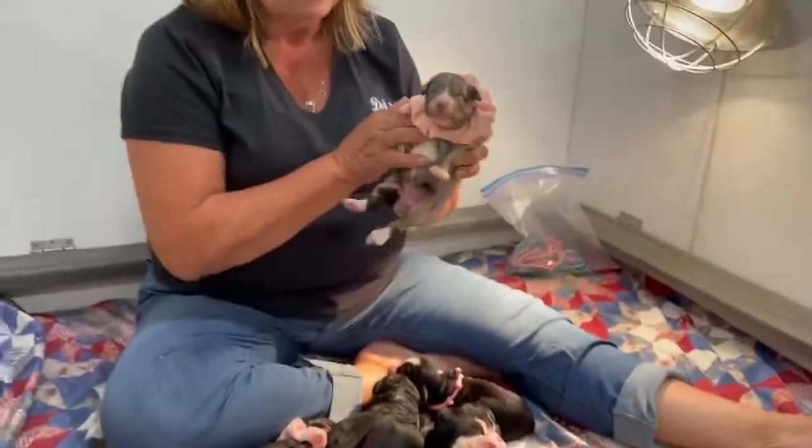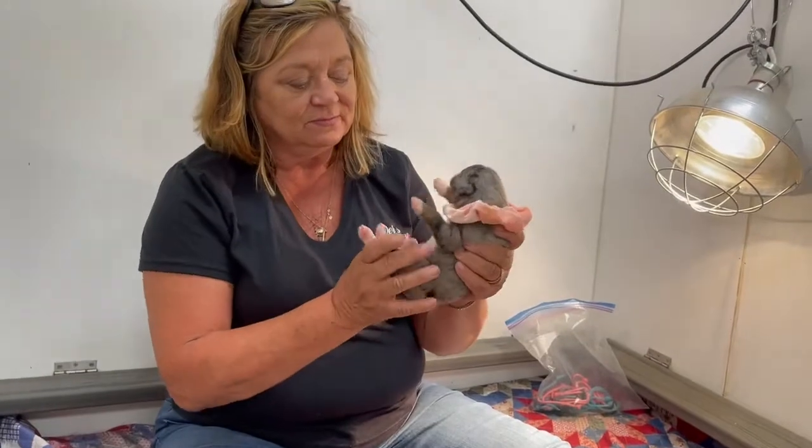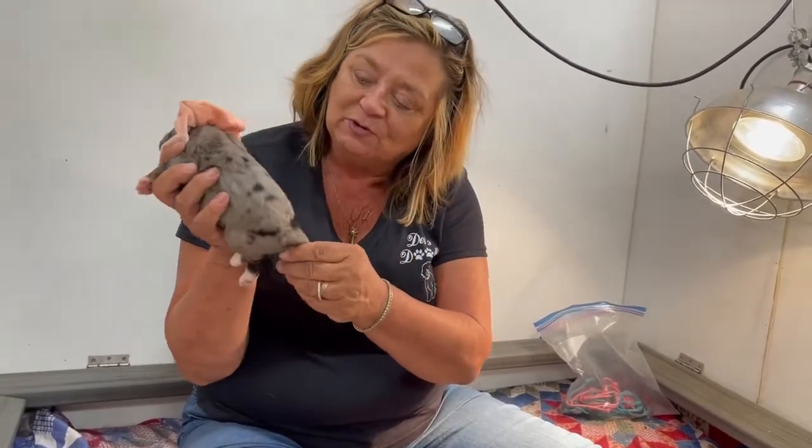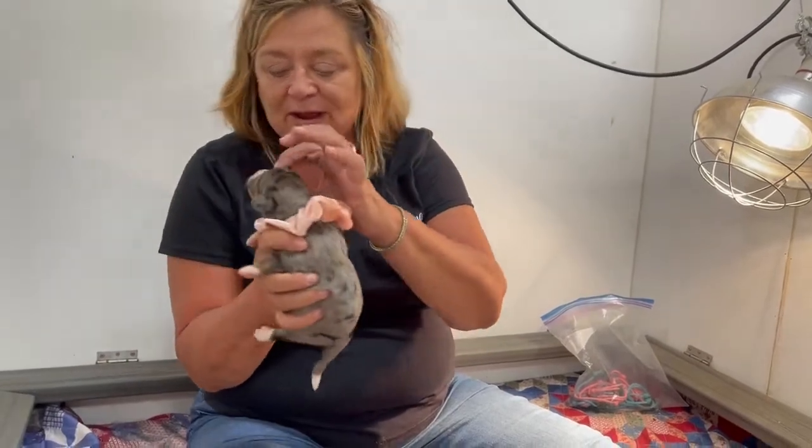So we have seven girls in this litter. We have this little Merle — look at this beautiful girl with the gray, the black, little white right through there.